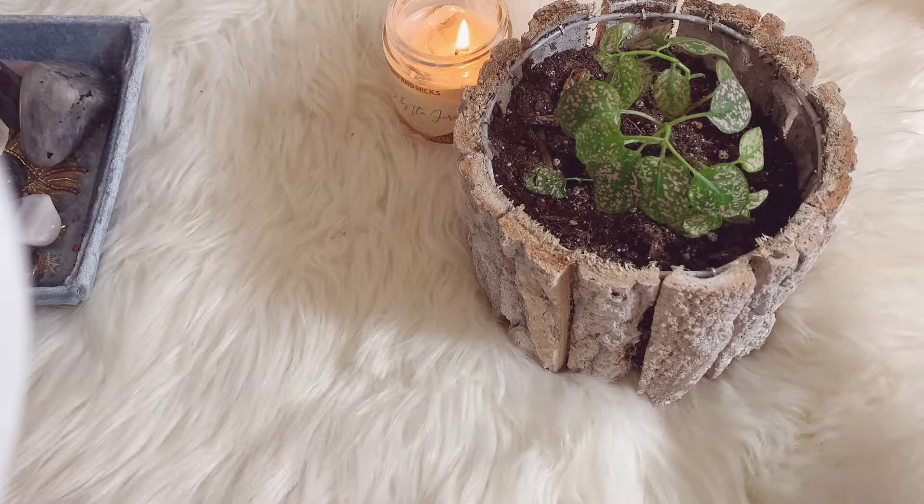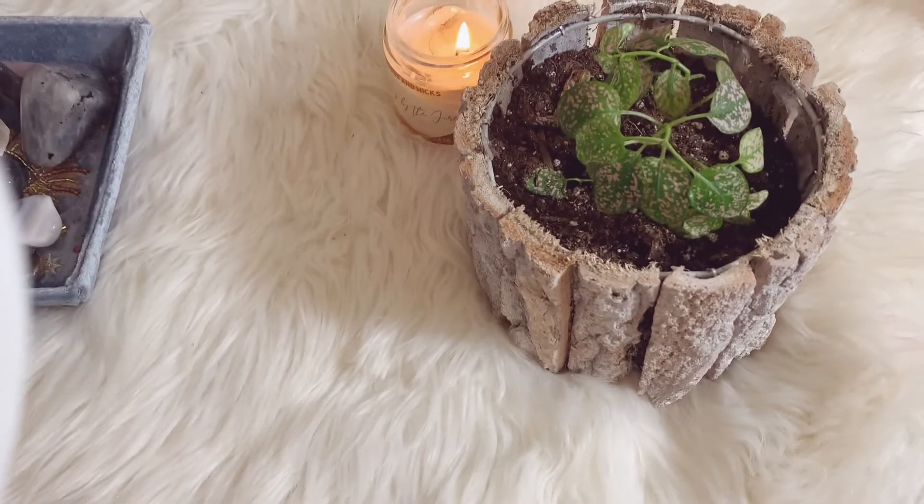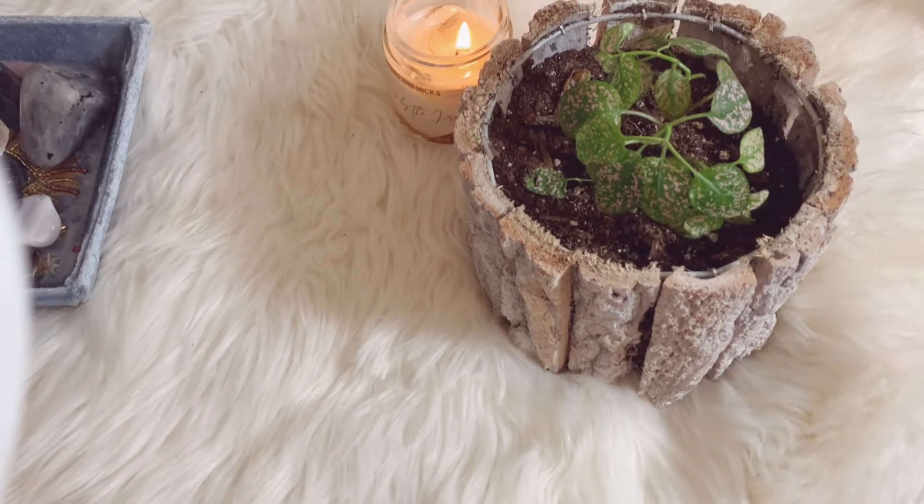I'm gonna make it worth your while. I'm gonna jump right in — we're gonna start with what I have on my desk and then go from there. I've kind of got things all in place because I'm trying to get some organization going. I'm gonna get some shelves; if you've seen my vlog, I'm planning on getting shelves to put on my wall to put all my towers.